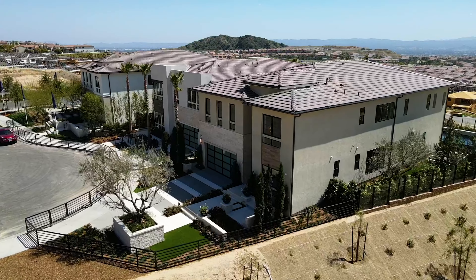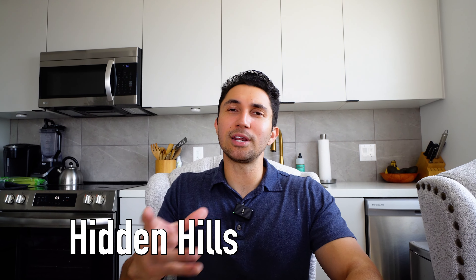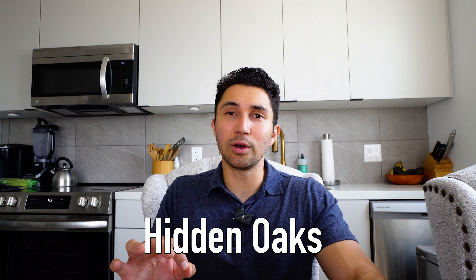I do like the name they gave Hidden Oaks because it's kind of a mix between Hidden Hills and The Oaks, which in my opinion are the two best and most prestigious gated communities in the entire West San Fernando Valley.